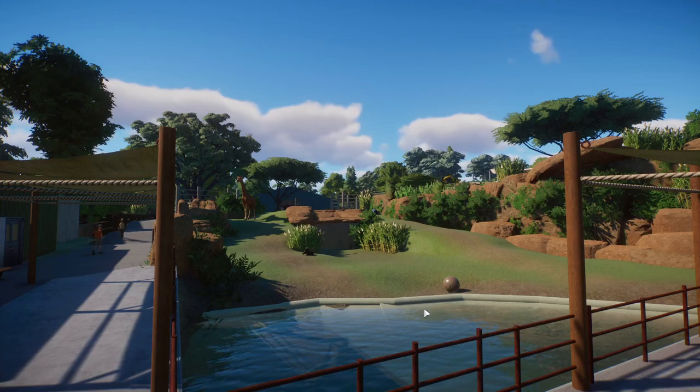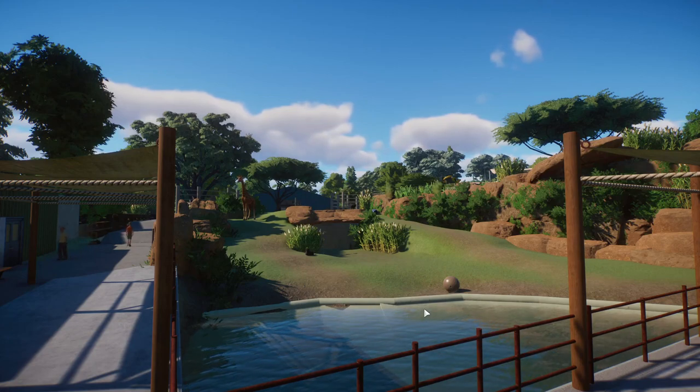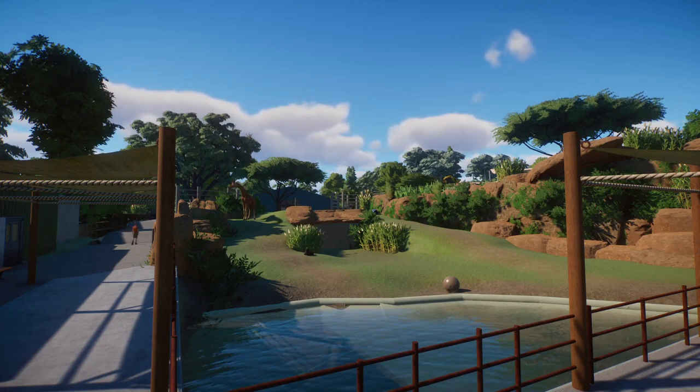Today we're going to go ahead and finally wrap up the savannah section of the zoo with our phase three completion of basically the male elephant, the bull elephant habitat.